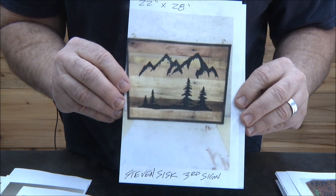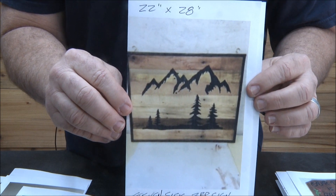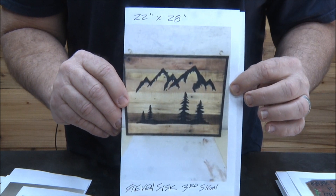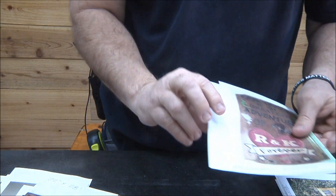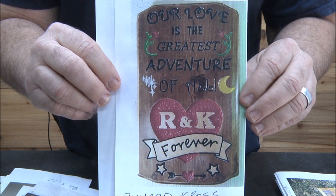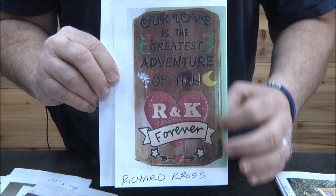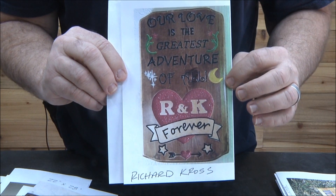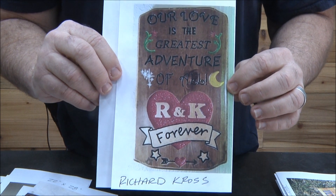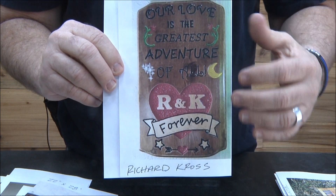Little mountain scene with some trees. The picture is kind of blurry but I can tell it's a really cool sign. Love the black border on there, great job Stephen. Richard Cross — this one is really neat. I think my printer was messing up — my color ink was going out when I printed that. There's another really good idea here: this is great for weddings or anniversaries, this kind of a sign.